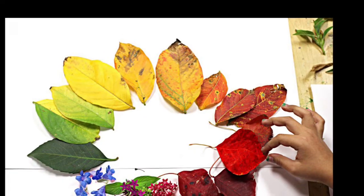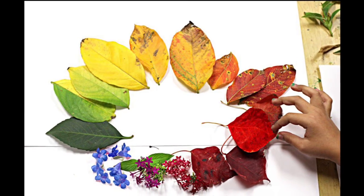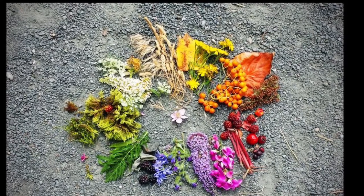Your challenge today is to create the color wheel, but it must all be found in nature. So next time you are playing outside, going for a walk or a hike, see if you can find every color of the color wheel.